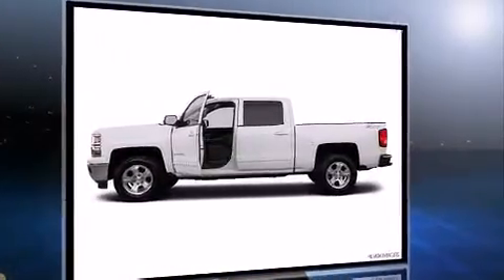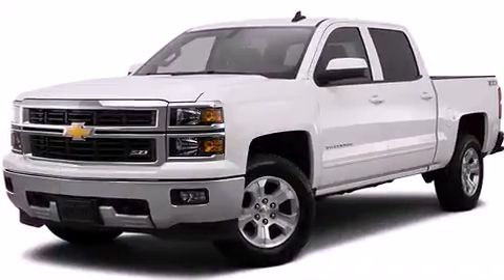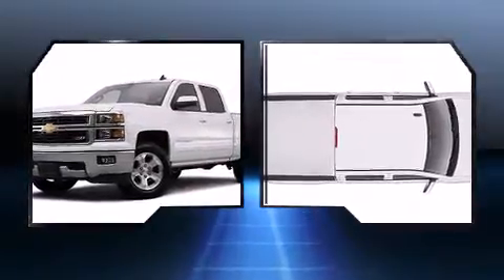Top features include a split folding rear seat, front and rear reading lights, variably intermittent wipers, a rear step bumper, an outside temperature display, and remote keyless entry. You and your passengers will enjoy the stereo system, which includes a CD player with MP3 capability.